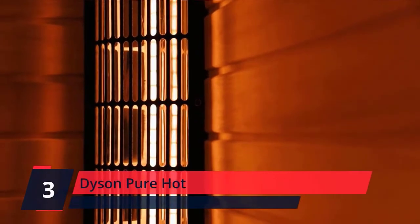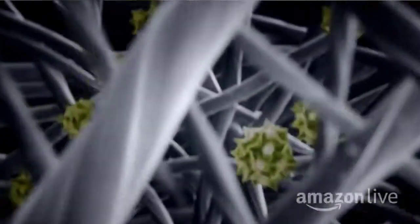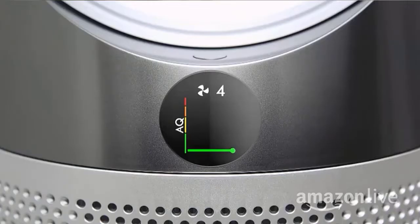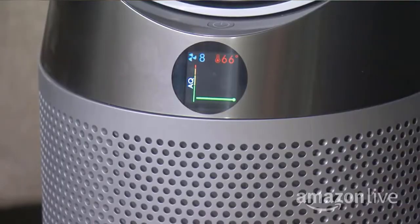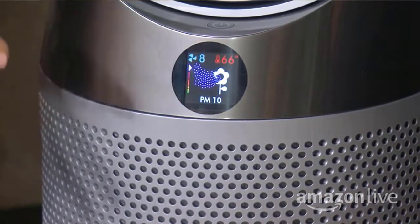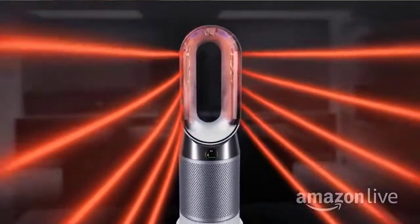Number 3: Dyson Pure Hot. Dyson technology helps create a cleaner, healthier home. Power vacuums and purifiers are scientifically proven to capture particles as small as allergens and bacteria. It automatically senses air pollution events, initiates purification, and reports air quality levels on an LCD display — including ultrafine particles PM2.5, allergens PM10, volatile organic compounds (VOC), and nitrogen dioxide. The sealed HEPA filter captures 99.97% of allergens as small as 0.3 microns.